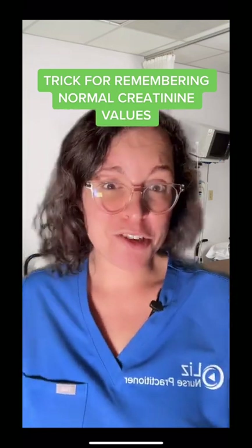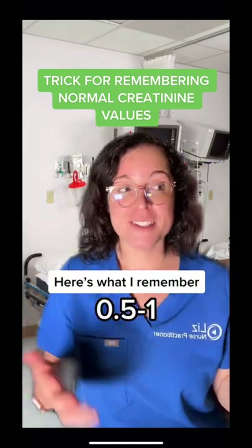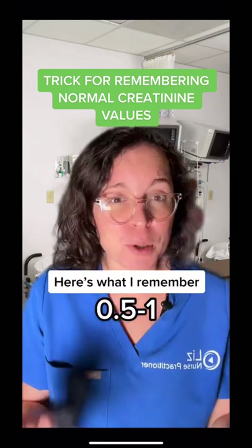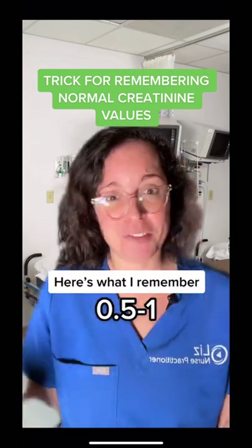So I just remember 0.5 to 1, because on your exams and in clinical practice, that extra 0.1 to 0.2 is never going to really matter.